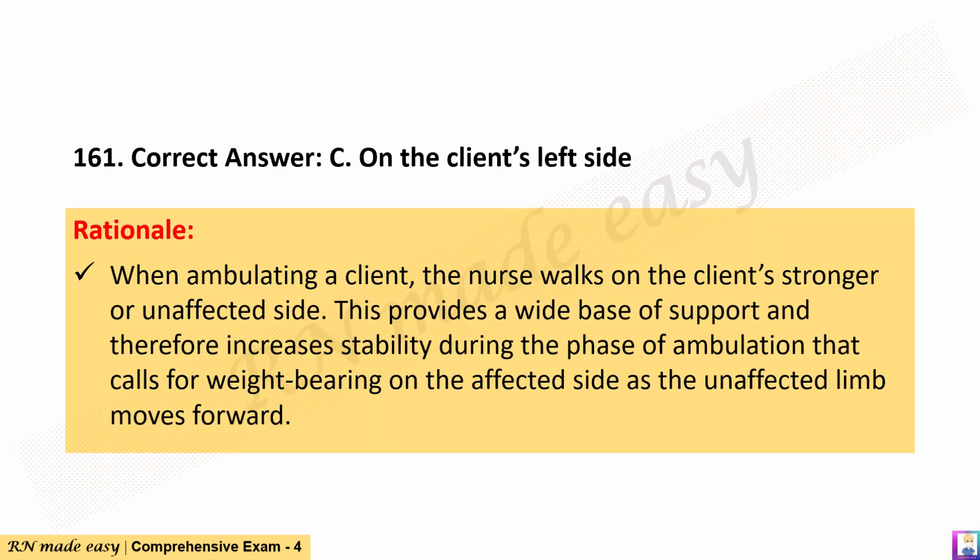The correct answer is C. On the client's left side. Rationale: When ambulating a client, the nurse walks on the client's stronger or unaffected side. This provides a wide base of support and increases stability during the phase of ambulation that calls for weight-bearing on the affected side as the unaffected limb moves forward.